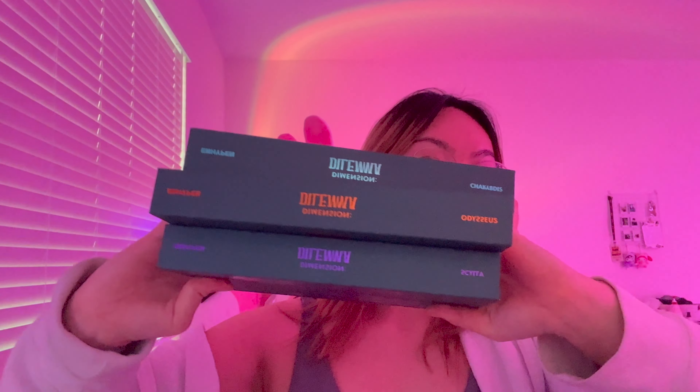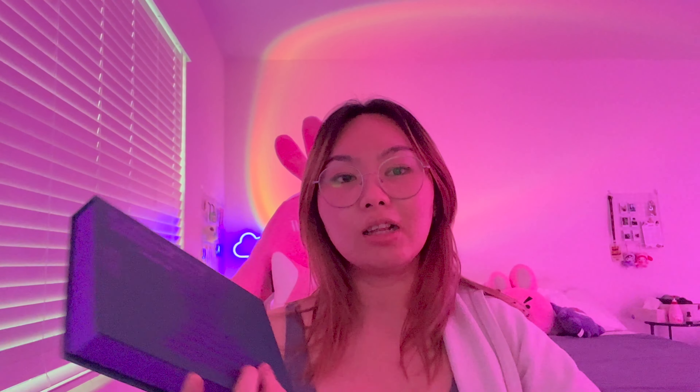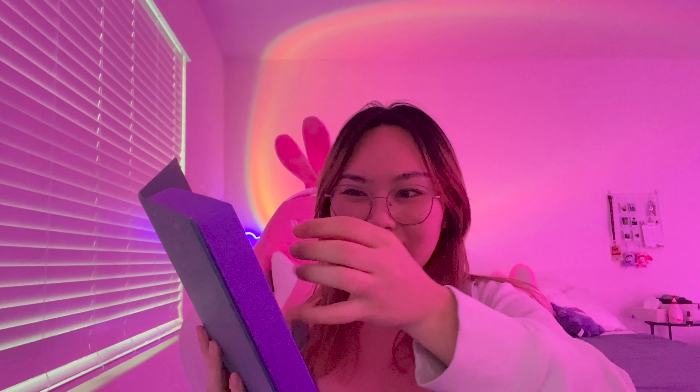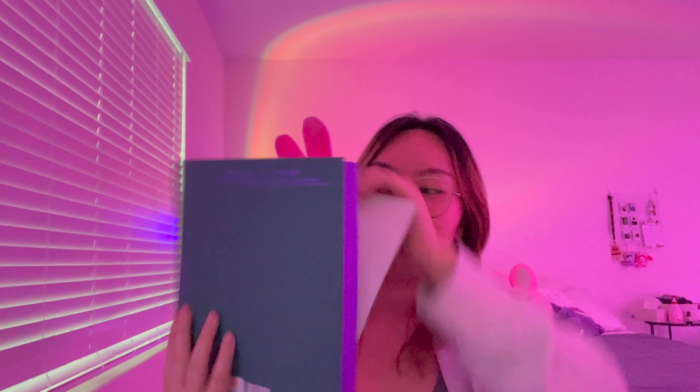Moving on to the other three Dilemma albums. Purple is Scylla. You can differentiate these by the colors — the front has different colors as well. Opening one of these: it comes with this book, which has purple foil, which is actually so pretty. And then there's the CD, the lyrics book, a sticker sheet, and a mini poster — this one is Jake. Orange is Odysseus, and blue is Charybdis.